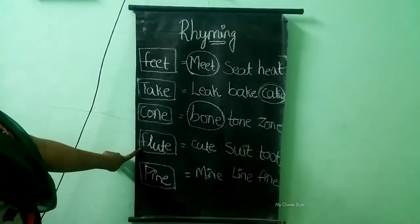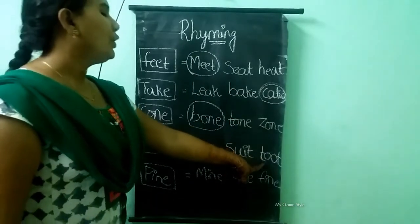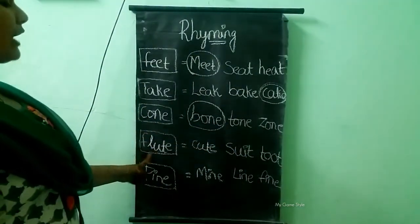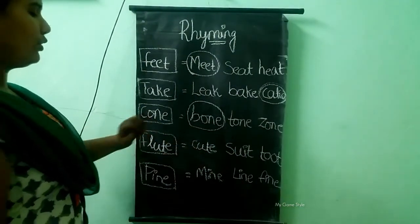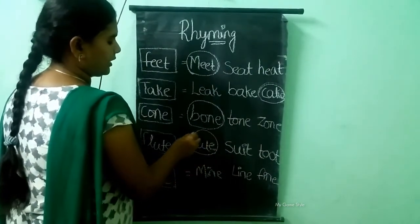The next one is flute. The options are cute, suit, toot. The rhyming word for flute is cute. This is the correct answer, so we need to circle cute.